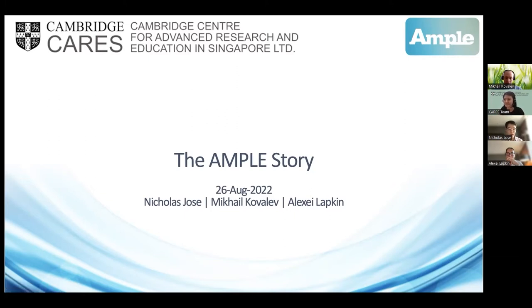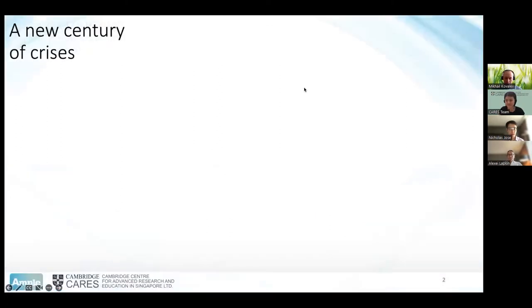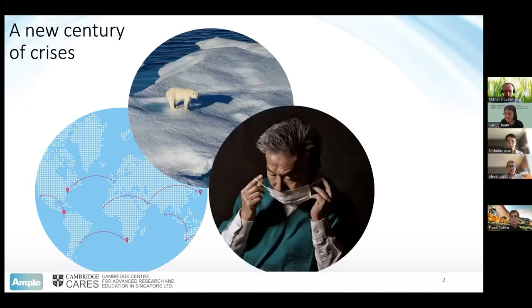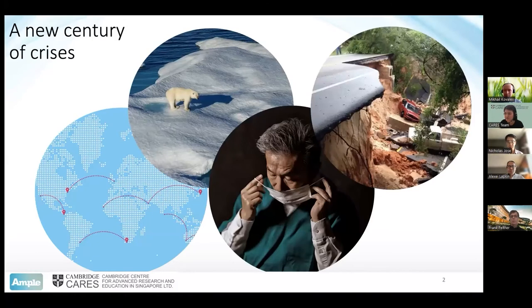Thanks very much, Olivia, and thank you everyone for joining, wherever you are. This is basically the launch presentation for AMPL. We just began this project in June, so we're very excited to tell you all about it and hopefully have some great stimulating discussions following it. I'm the project lead, but I'm also joined here today with Mikhail Kovalev and also Alexia Lapkin, who are helping to lead this project. Well, in addition to the fire alarm, I think we're undergoing a new century of crisis that we all are noticing — whether it's supply chain difficulties, global climate change affecting ecosystems, pandemics and crumbling infrastructures.